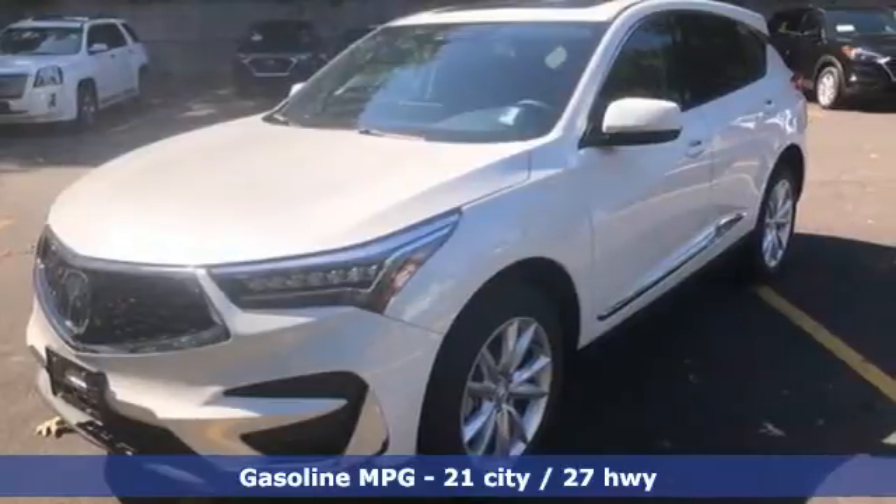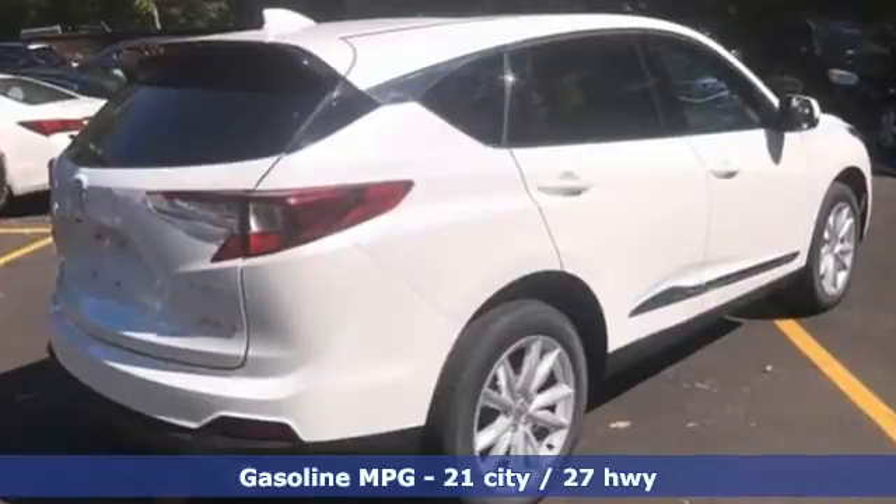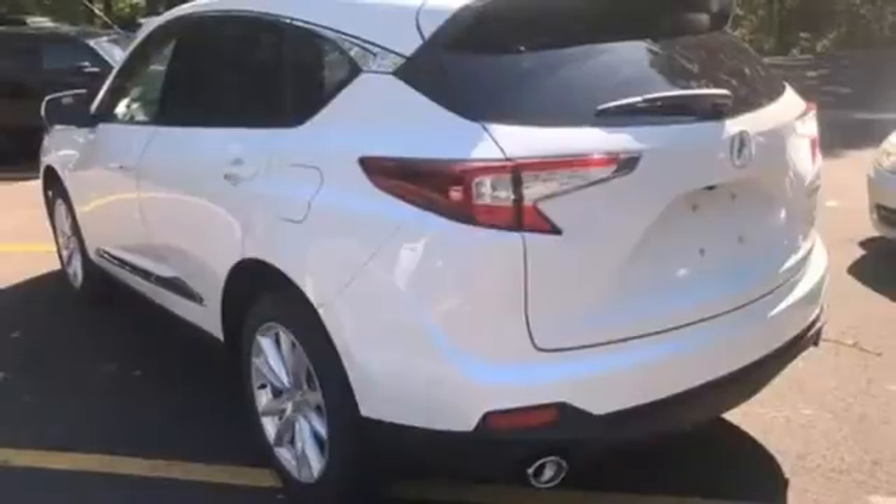It comes with all the amenities you need: automatic transmission, four-wheel drive, streaming audio, Wi-Fi hotspot, and dual-zone climate control.